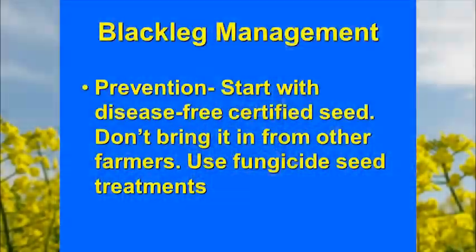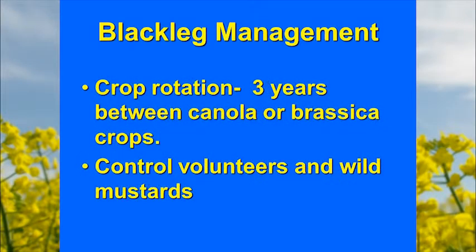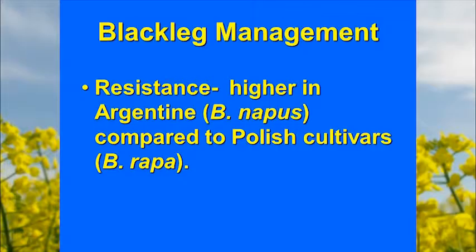The main management steps are to start with disease-free certified seed — don't borrow seed from a neighbor who hasn't had any testing. All seed should be treated with fungicides. Rotation should probably be four years between brassica crops. Volunteer and wild mustards must be controlled. Resistance has been the mainstay of control in Canada for the last 20 years, however new races have overcome that resistance because all the resistance seems to be based on just one gene.